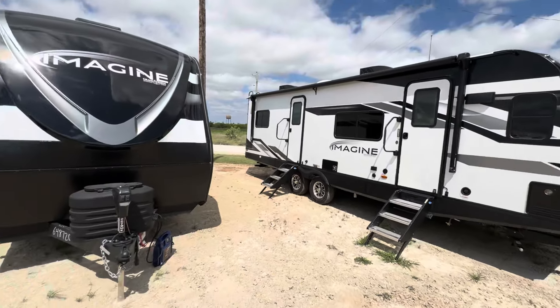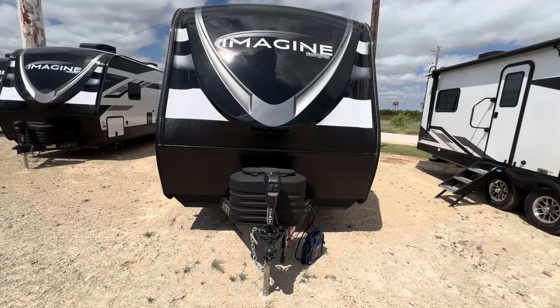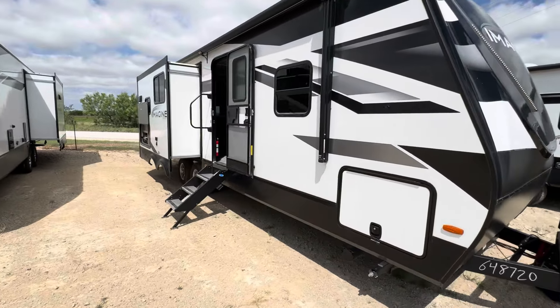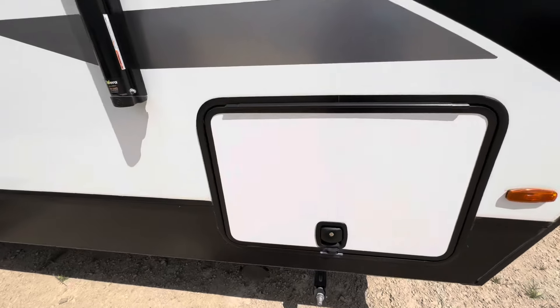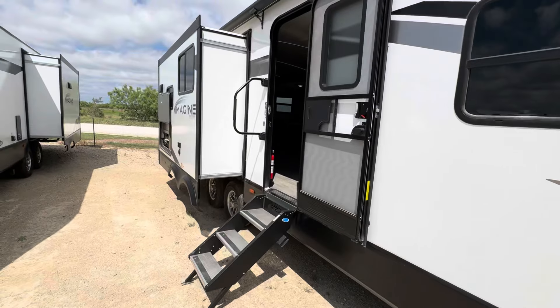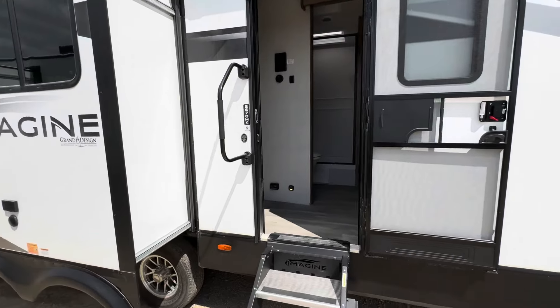Today we're going to be looking at an Imagine 2670 MK. This is a 2024 model from Grand Design. This is probably my favorite floor plan in the Imagines - I really, really like this one. I will show you guys specifically why I like it, but we'll go ahead and take a look at the inside and then we'll come around and take a look at the outside.